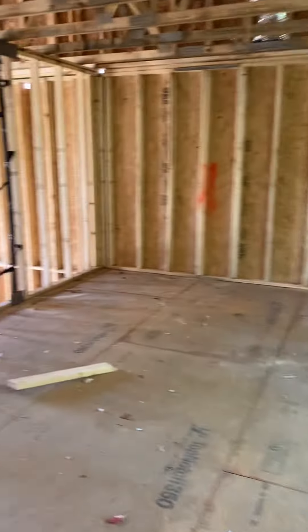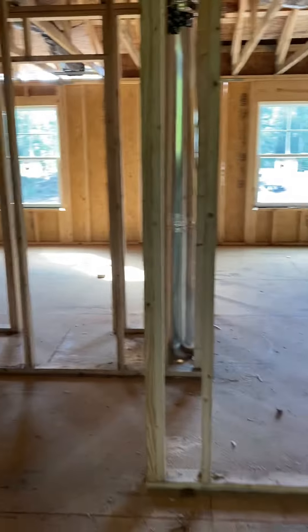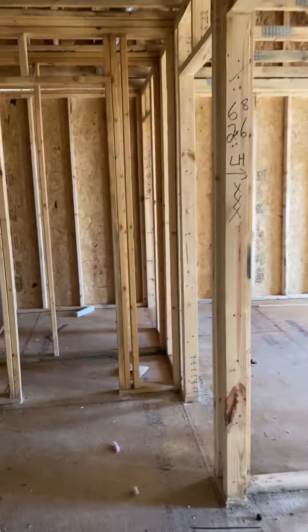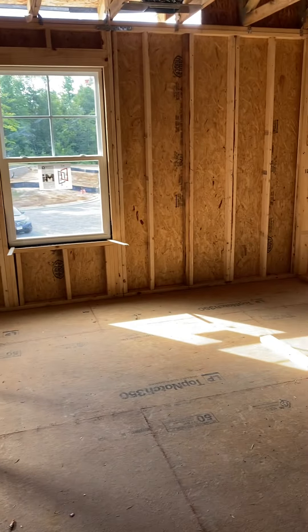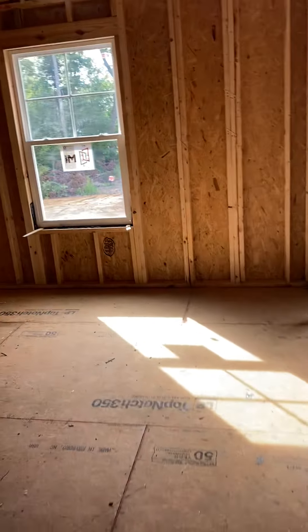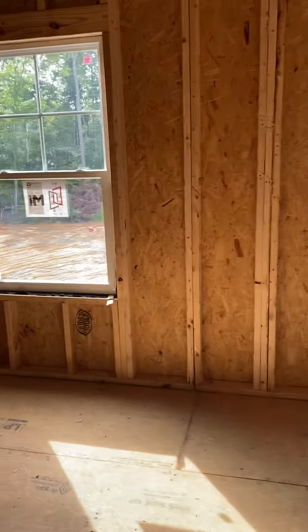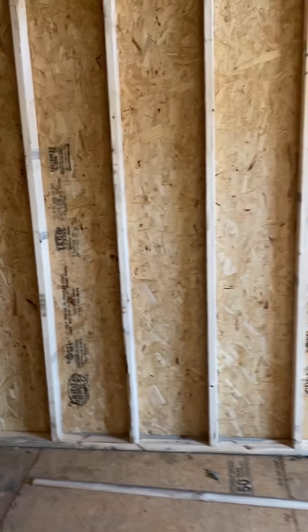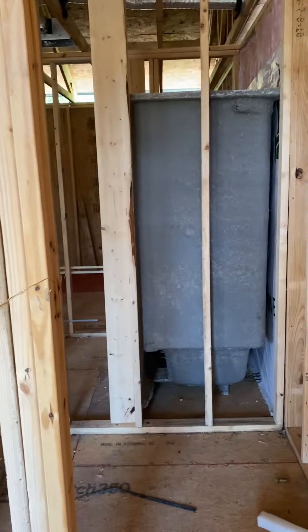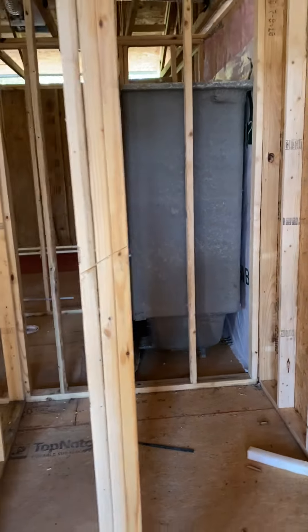Back out into the other part here — this is another bedroom that will be our spare bedroom. And this other bedroom is going to be Howie's man cave office. The spare bedroom has a walk-in closet; the other one just has a smaller closet.